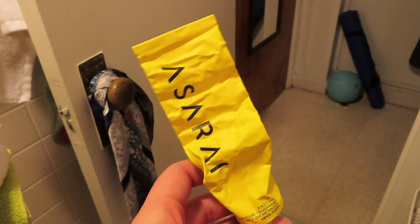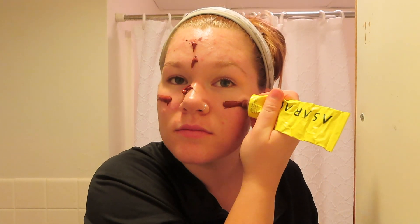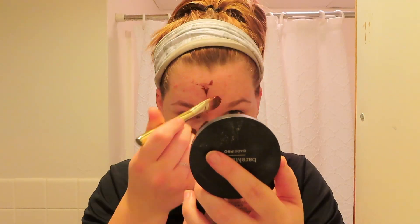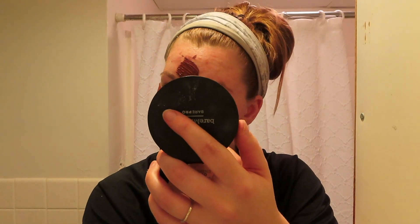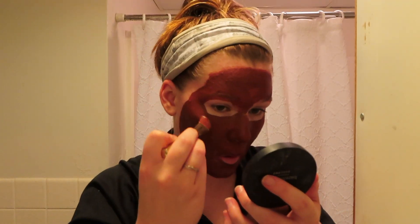Usually at some point within the week I will do a face mask. If you've seen the last video, you've seen this face mask — it's the Australian red clay face mask. It's not my holy grail, it's not going to cure everything about your skin, and the reviews are a little out there, but it's a good mud mask. It's definitely not going to solve all your problems though.